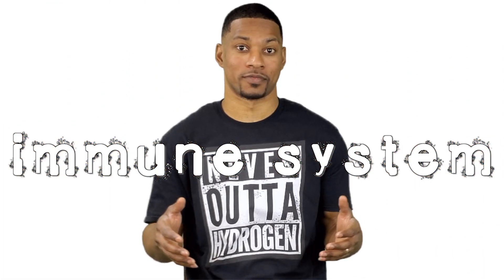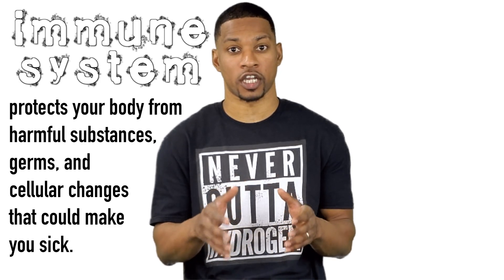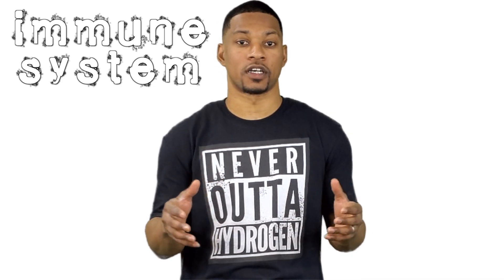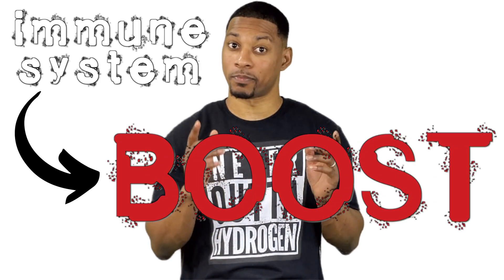The immune system is so important. It protects your body from harmful substances, germs, and cellular changes that can make you sick. It is made up of various organs, cells, and proteins. We are going to discuss one specific way to give your body's defense system an extra boost.